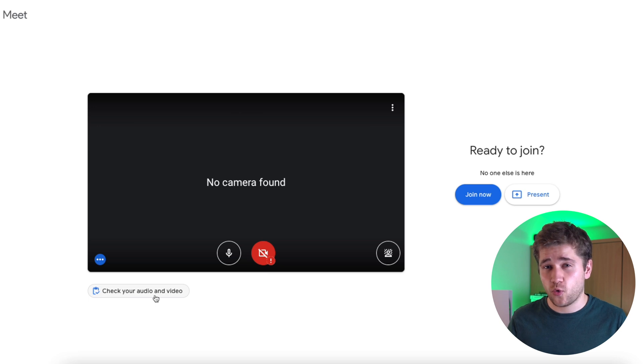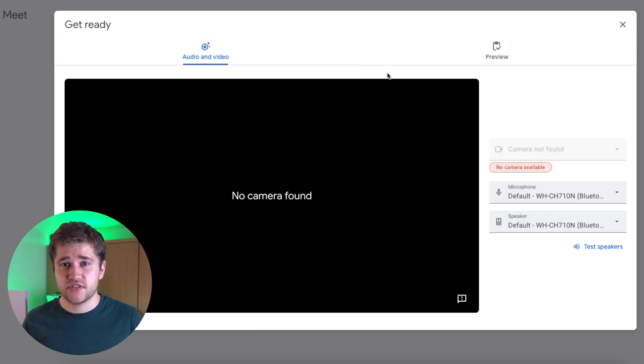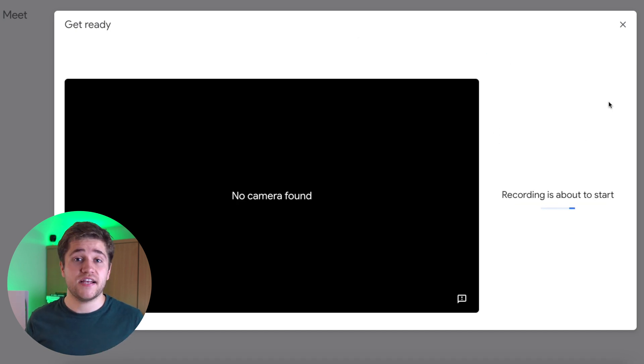Once you join a call, you'll be shown your audio-visual feed — at this point it's only visible to yourself. If you go to the bottom of the screen, you'll see a button that says 'check your audio and video.' This allows you to see your microphone, camera, speaker input, and speaker outputs. The default will usually work fine — it's mainly relevant if you're using an external mic or camera. Once you're happy with your settings, click next and you'll be given the option to record a short clip and watch it back.